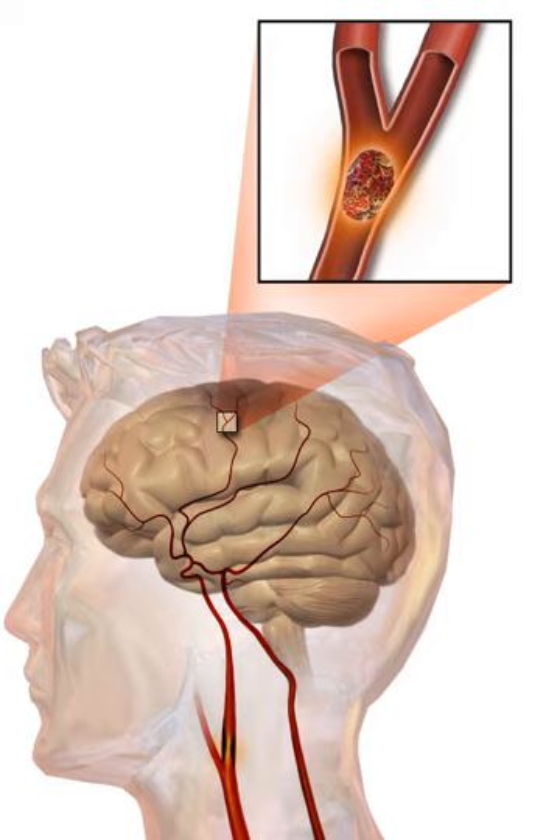Disability affects 75% of stroke survivors enough to decrease their employability. Stroke can affect people physically, mentally, emotionally, or a combination of the three. The results of stroke vary widely depending on size and location of the lesion. Some of the physical disabilities that can result from stroke include muscle weakness, numbness, pressure sores, pneumonia, incontinence, apraxia, difficulties carrying out daily activities, appetite loss, speech loss, vision loss, and pain. If the stroke is severe enough or in a certain location such as parts of the brain stem, coma or death can result.